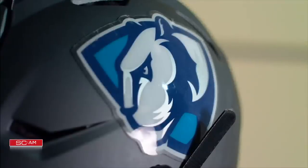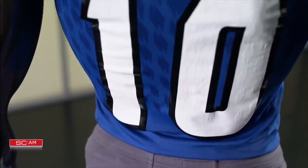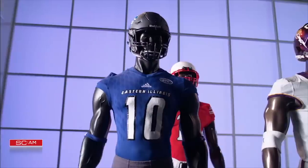It's homecoming for Eastern Illinois, so the Panthers are breaking out this blue look while also adding a helmet sticker to honor longtime head coach Bob Spoo, who passed away this week.